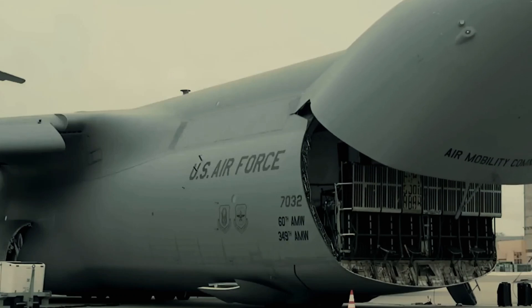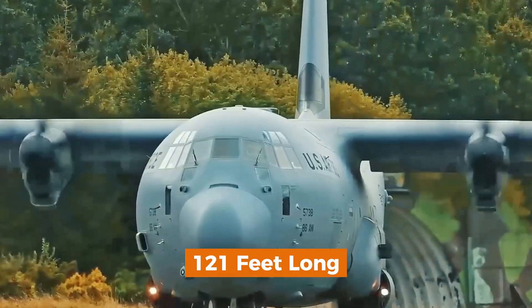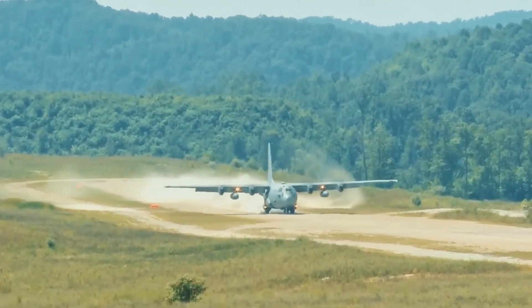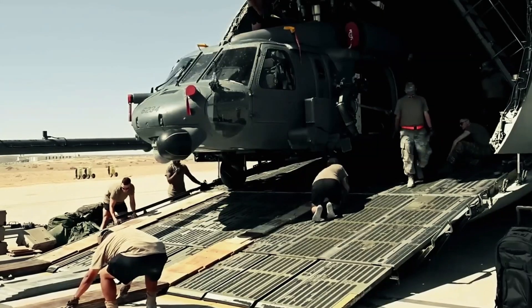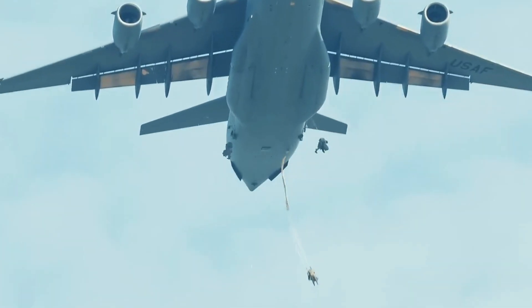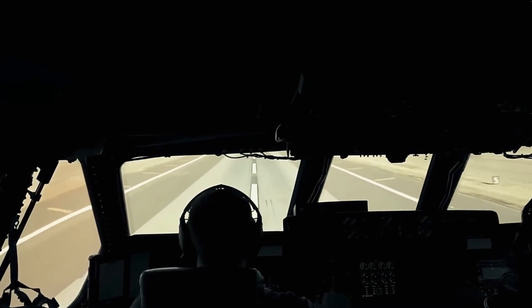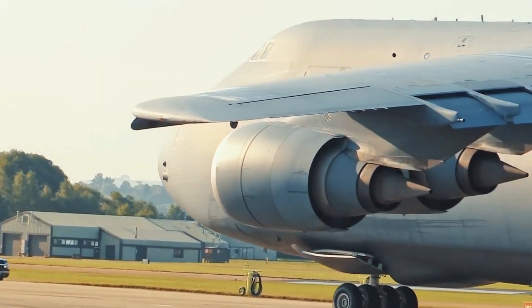One of the C-5 Galaxy's most iconic features is its massive cargo bay, which stretches an astonishing 121 feet long, 19 feet wide, and 13.5 feet high. To put that into perspective, the cargo compartment alone is longer than the Wright brothers' first flight at Kitty Hawk. What makes the C-5 truly unique is its drive-through loading capability. Unlike traditional cargo aircraft, the C-5 features a forward-hinged nose visor that swings open, along with massive rear clamshell doors, allowing cargo to be loaded and unloaded from either end. This enables vehicles, tanks, and even helicopters to be driven directly into the aircraft for rapid deployment.